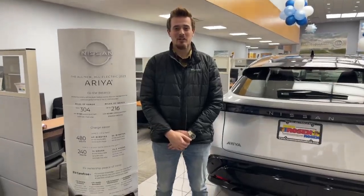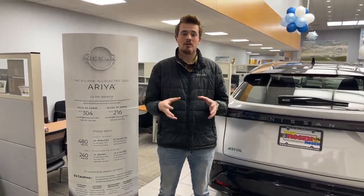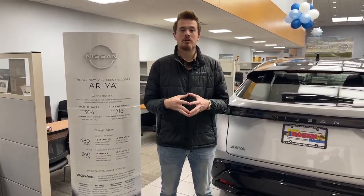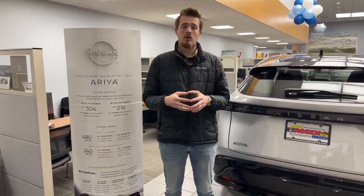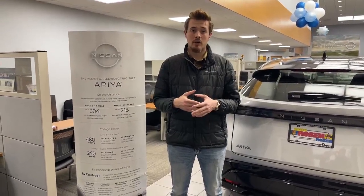Hello everyone, this is Bradley over at Rosen Nissan Madison. Today we're going to be talking about the Ariya's battery sizes and the three levels of charging for the electric vehicle. The Ariya features two battery sizes: the 63 kilowatt hour battery and the 87 kilowatt hour battery.